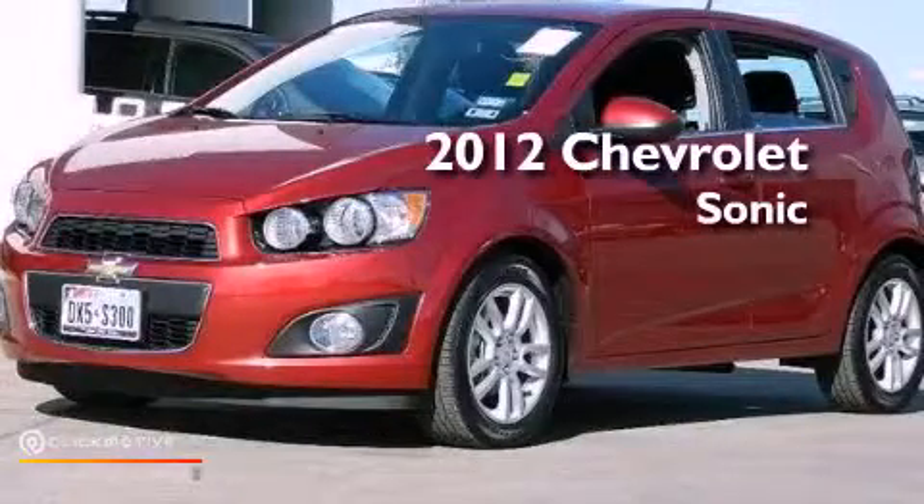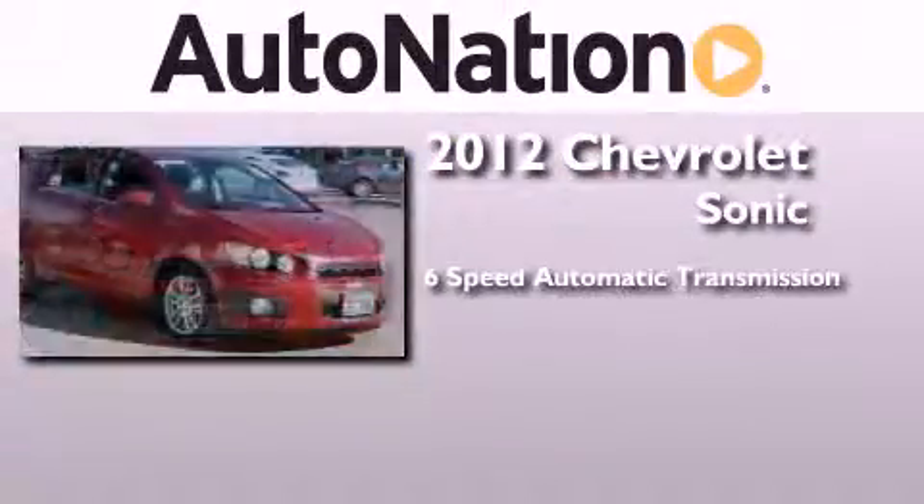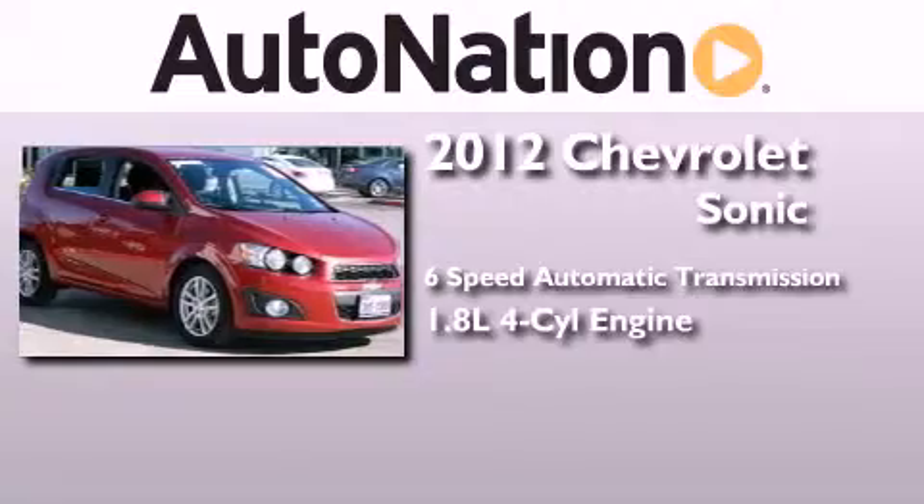This is a certified pre-owned 2012 Chevrolet Sonic. This car has a six-speed automatic transmission and an inline four-cylinder engine.